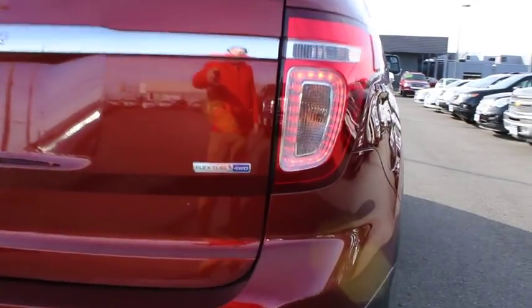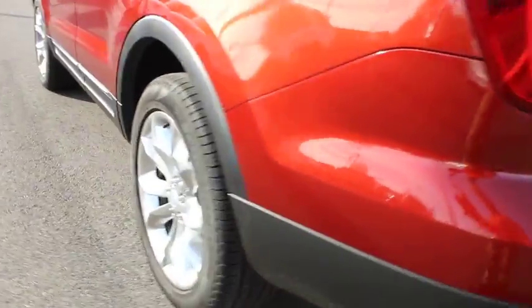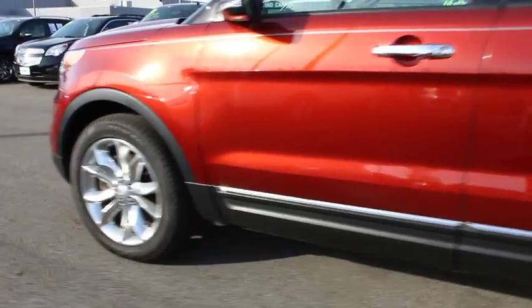Leather-wrapped steering wheel, power steering, adjustable steering wheel, cruise control, floor mats, auto-dimming rear-view mirror, four-wheel drive, four-wheel disc brakes, aluminum wheels, premium sound system.